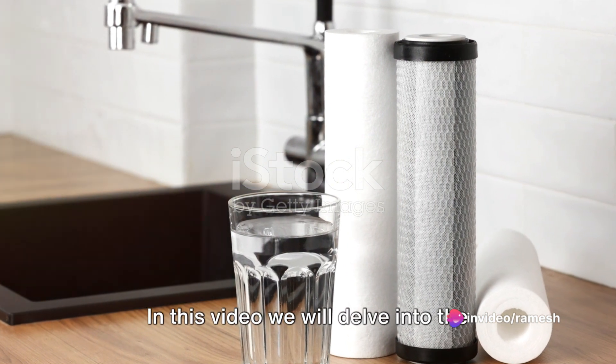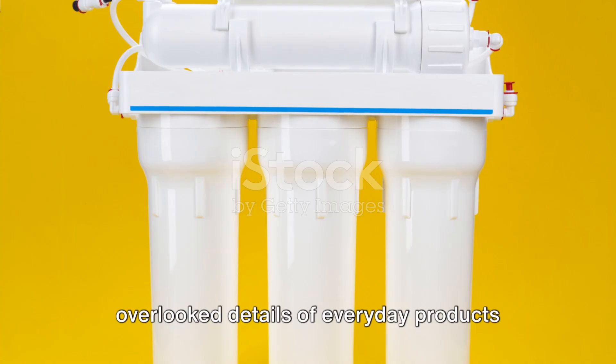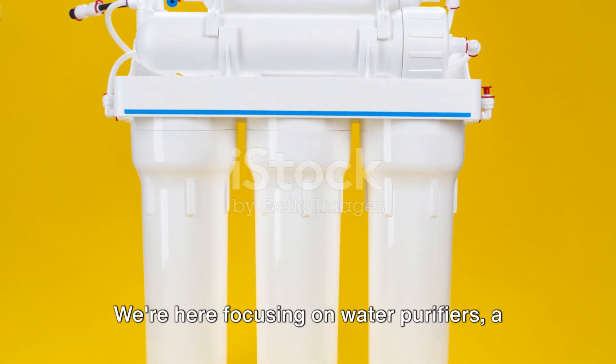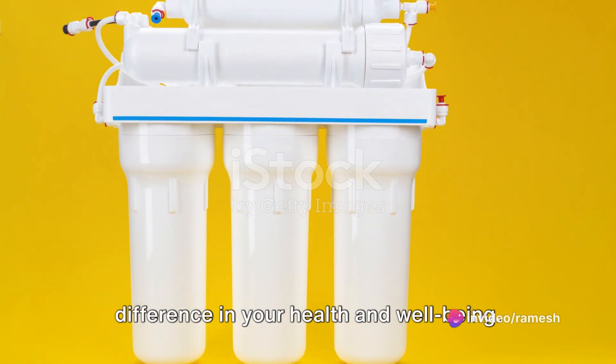In this video, we will delve into the essentials, the must-knows and the often overlooked details of everyday products and services. We're here focusing on water purifiers, a vital device that can make a world of difference in your health and well-being.